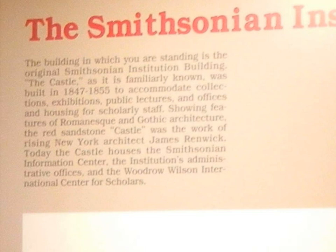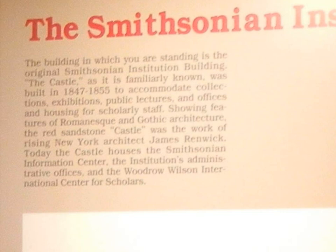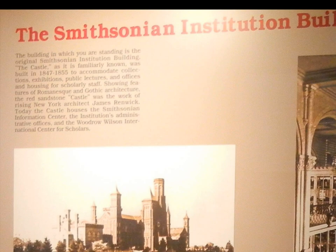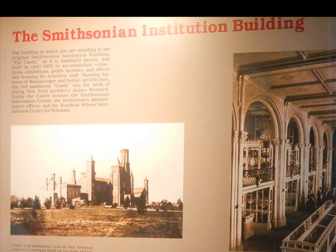The castle, as it is familiarly known, was built in 1847 and completed in 1855. It is of Romanesque and Gothic architecture. The Red Sandstone Castle was the work of the New York architect James Renwick, as we said.